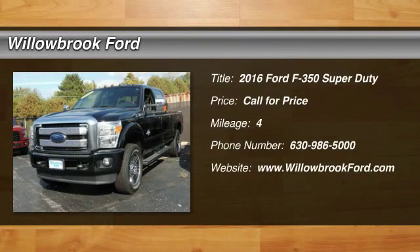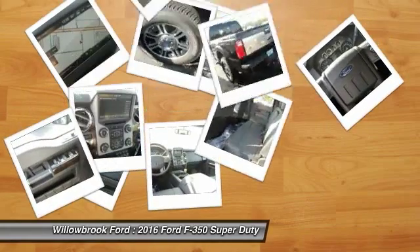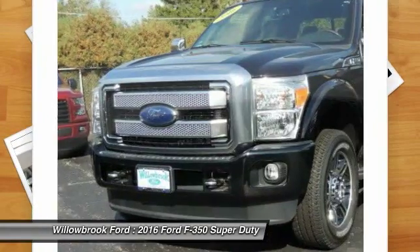2016 F-350 Super Duty. Head-to-head fuel efficiency. Head-to-head towing. Head-to-head torque.